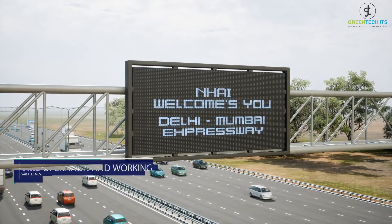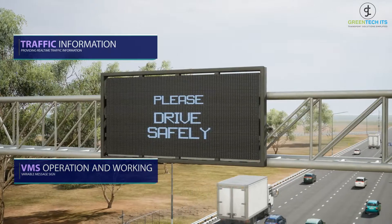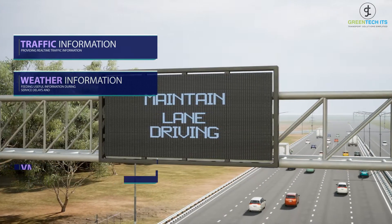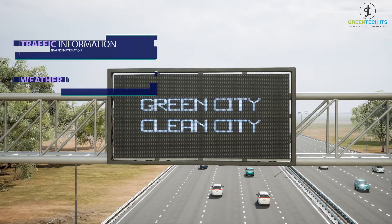Variable Message Sign (VMS) is one of the most crucial components of the traffic management system, as it is the main source of traffic advisory for road users. The traffic information dissemination helps road users by reducing uncertainty, providing weather information, and feeding useful information during service delays and emergencies.